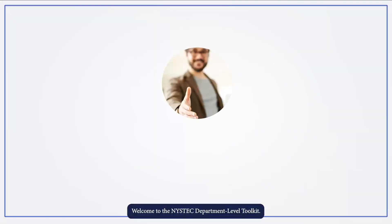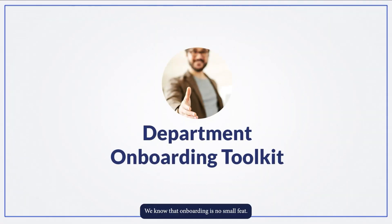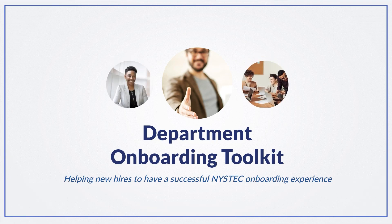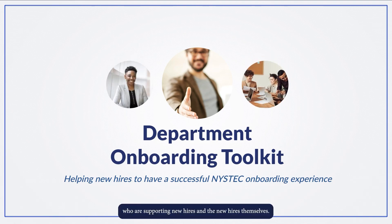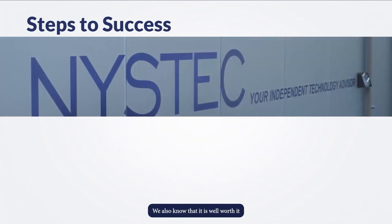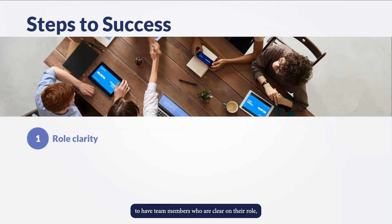Welcome to the NYSTEC Department Level Toolkit. We know that onboarding is no small feat — it requires substantial energy and investment from both the people and the teams who are supporting new hires, and the new hires themselves. We also know that it is well worth it to have team members who are clear on their role.